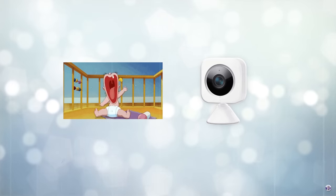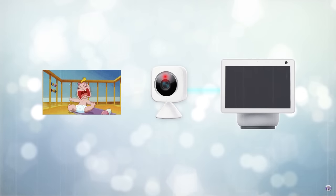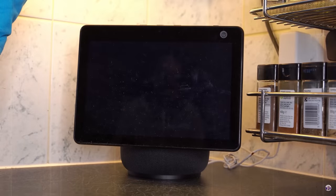This is the first camera that I have seen that will automatically load the feed on your Echo Show. You don't have to ask for it. If it detects motion, it will automatically put it on the screen.